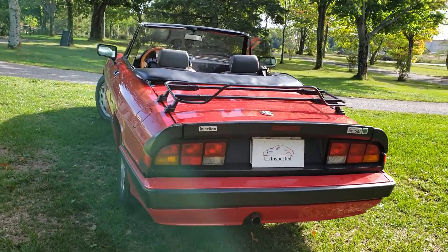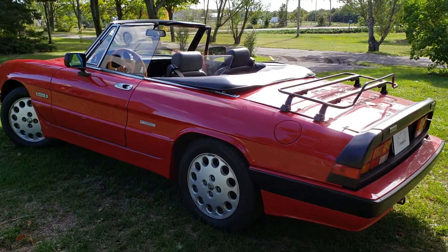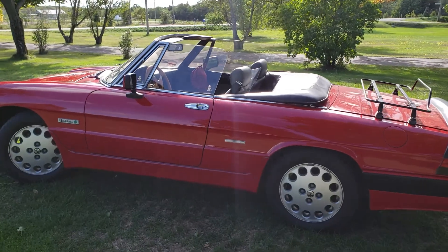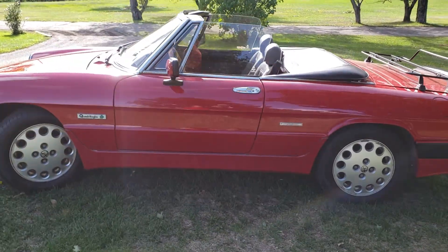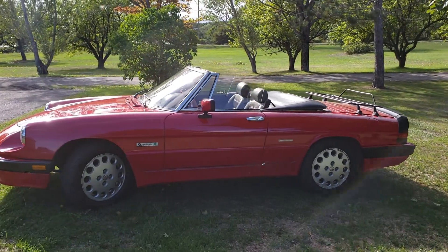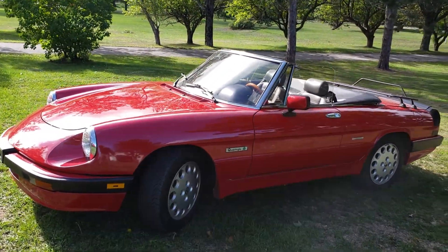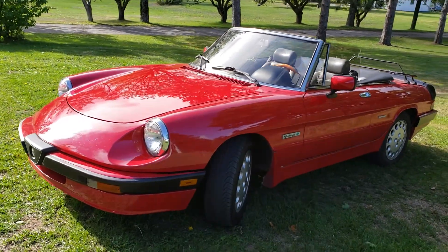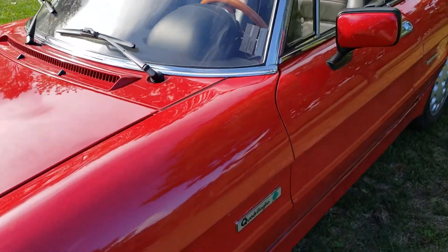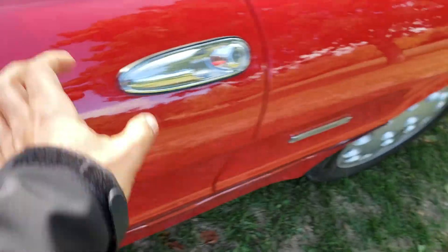This is roadworthy, so it is plated — we covered the plate on the rear — and it is insured. This was imported from the US. You can see the Quebec import sticker here, and this is the VIN number with some data about the car.